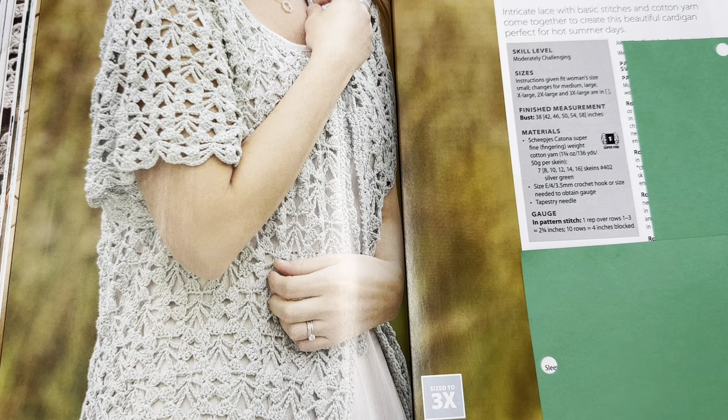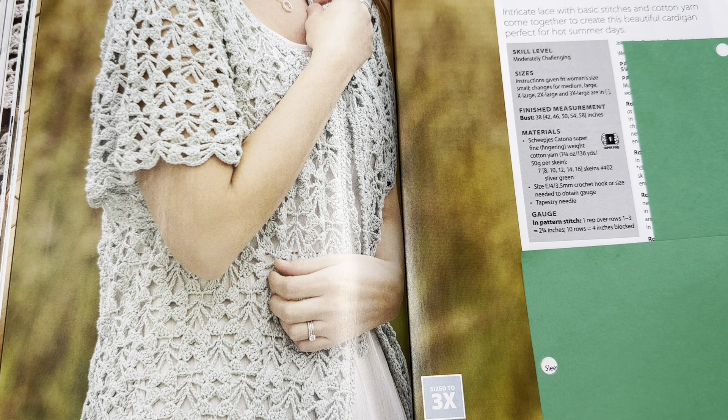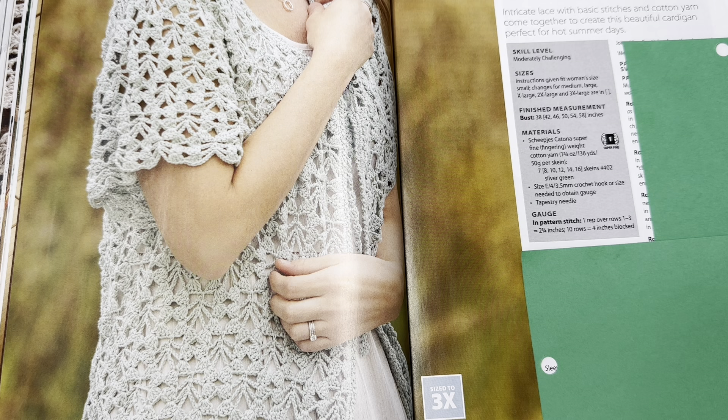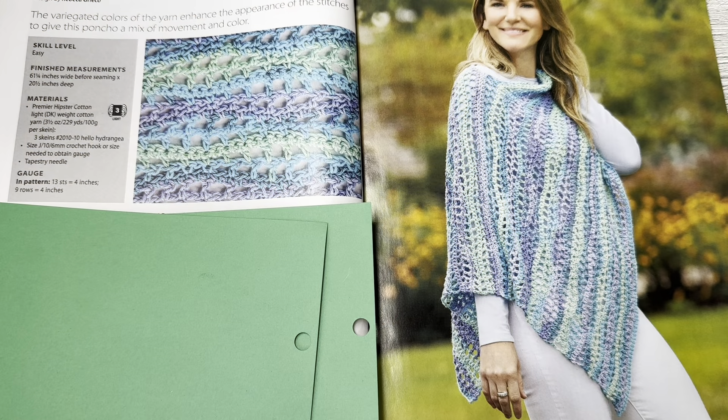This is that beautiful cover piece — the Lovely Lace Cardigan by Nazan Isfard. Intricate lace with basic stitches and cotton yarn come together to create this beautiful cardigan, perfect for hot summer days. Skill level is moderately challenging. It gives you sizes small through 3X and uses Scheepjes Catona super fine fingering weight cotton yarn. Super pretty — I think it's very beautiful.